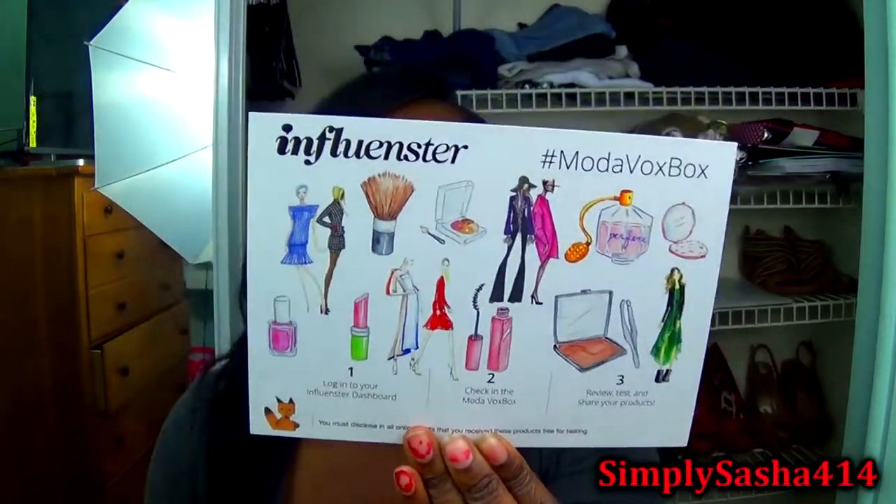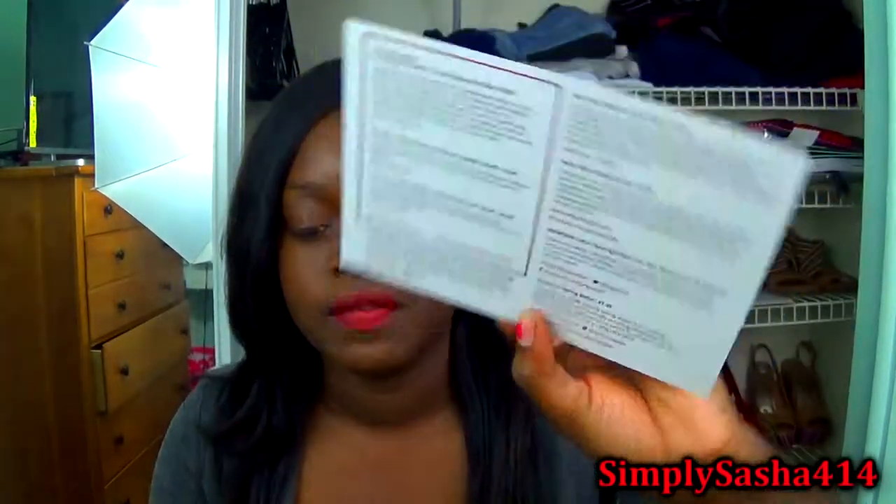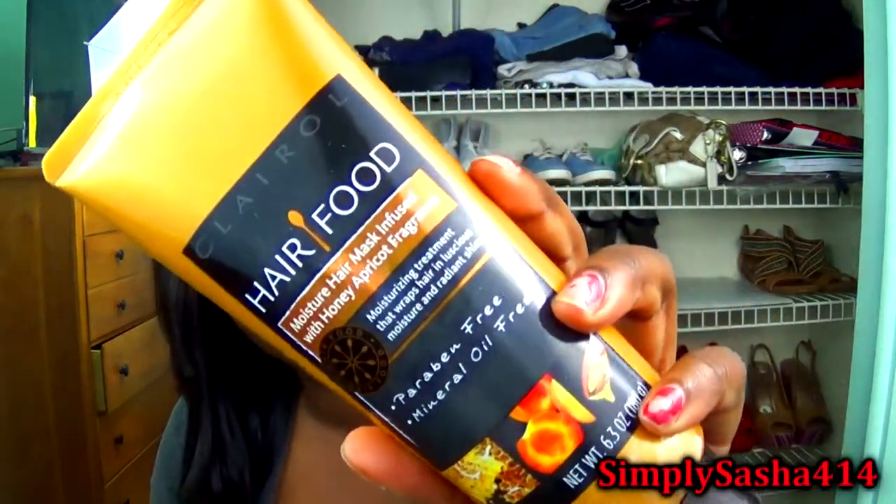This is the card you get, and on the back it tells you what was in your box and the price of each item. The first thing I see is a Clairol Hair Food coupon for Target. This is a full-size product — the Clairol Hair Food moisturizing hair mask infused with honey and apricot fragrance. It's a moisturizing treatment, paraben-free and mineral oil-free. I honestly cannot wait to try this out. It smells really, really good!